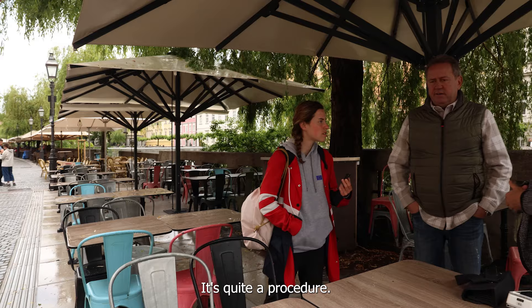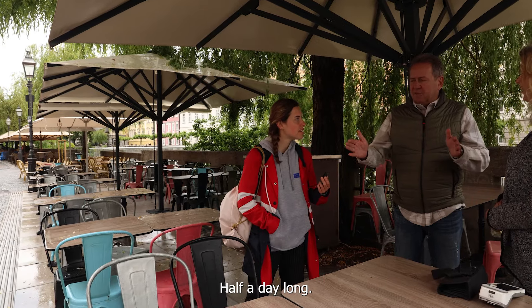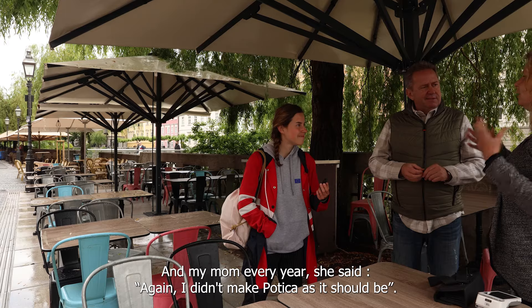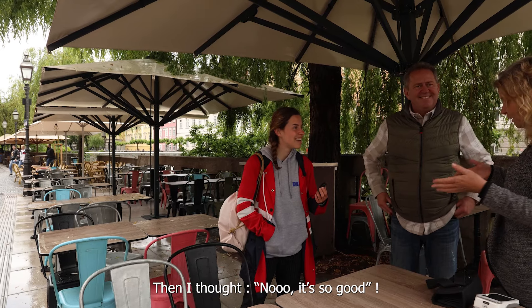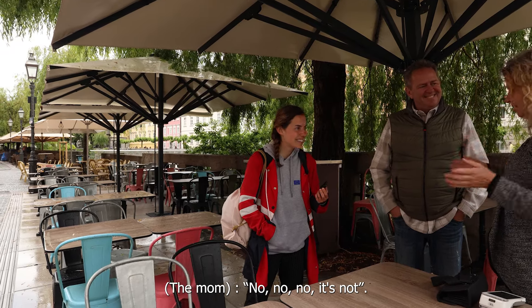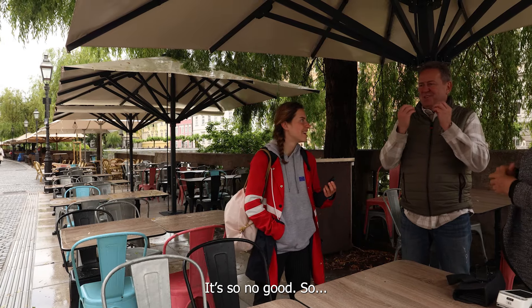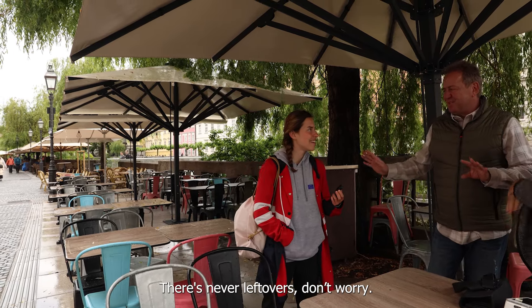Is it known to make? It's quite procedural — half a day long. And my mom, every year, she says: again, I didn't make potica as it should be. And I thought, no, it's so good! But she says: no, it's so pale, it's so small, it's no good. But there are never leftovers, don't worry.